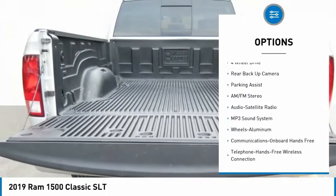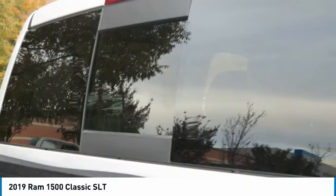Traction control, remote keyless entry, fog lights, mirror memory, running boards.